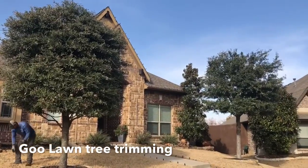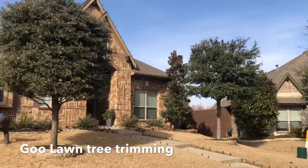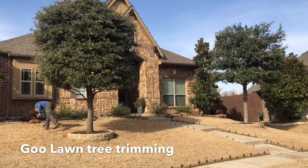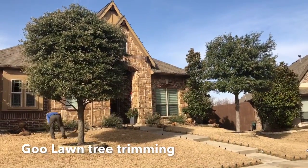You can kind of see the difference between a maintained tree and an overgrown tree. Not only is it unruly looking, but most importantly it creates too much shade, a lot of droppings with leaves, which can actually drop those leaves onto the yard and create a barrier of moisture, which can create some fungus.